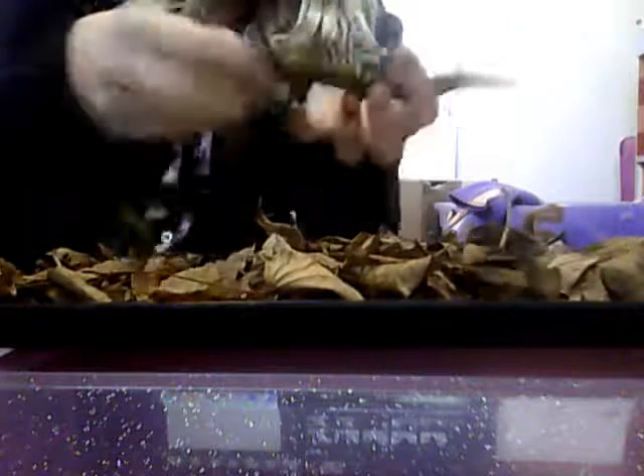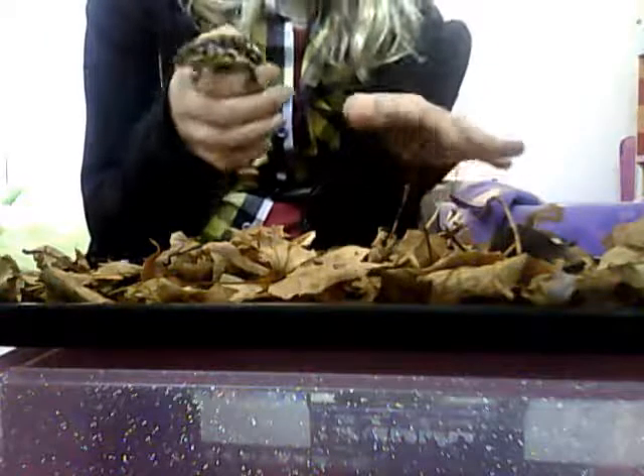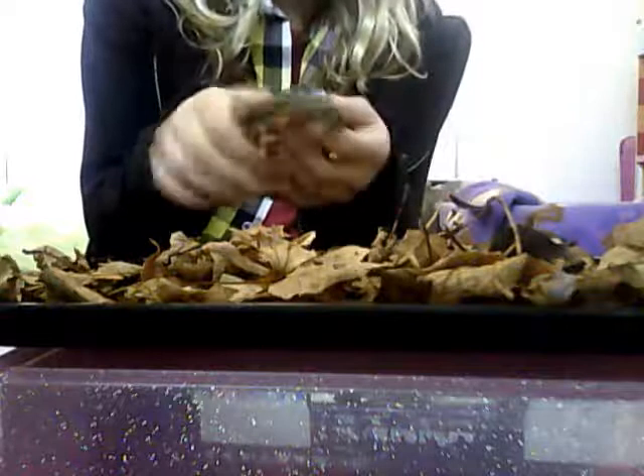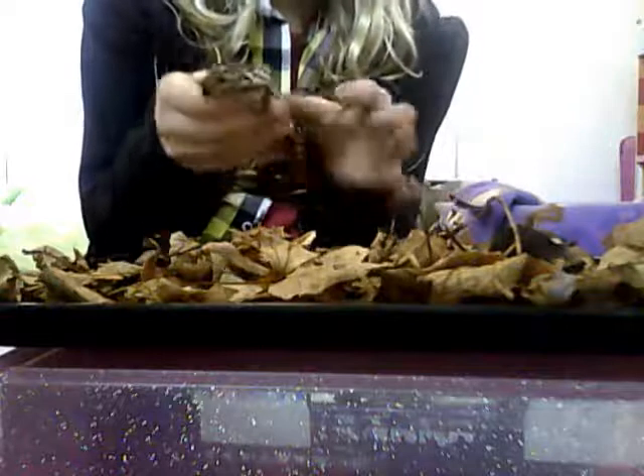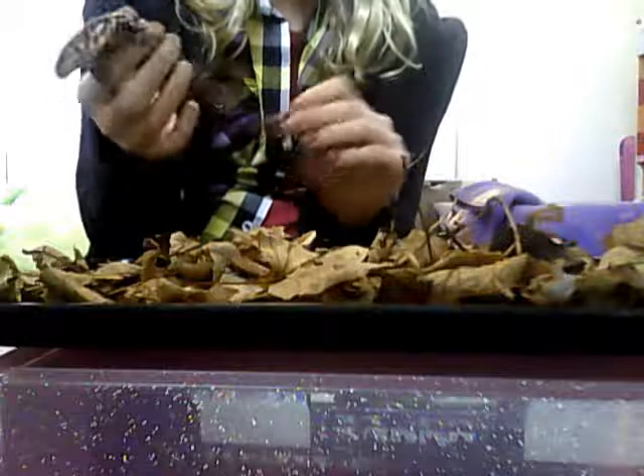Some people with salamanders don't know how to tell whether it's a girl or not. Today I'm going to tell you how to tell. The girls are much bigger and have much shorter tails — the girls' tails are four inches long.